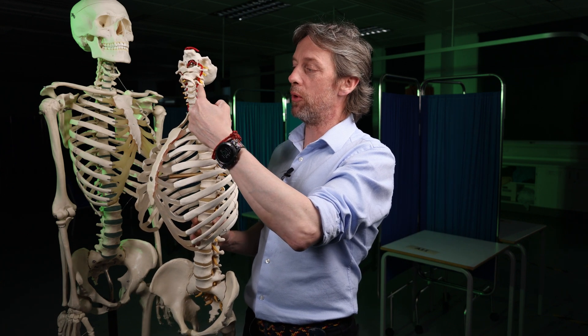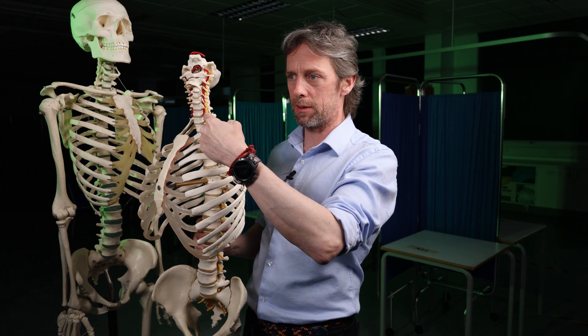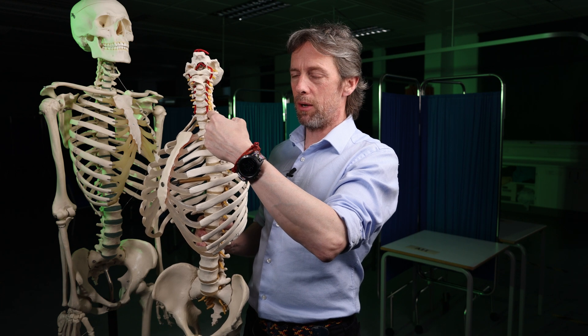So when we say the vertebral vein, what do we mean? We mean the veins that are running with the vertebral arteries — but they're a little bit different.